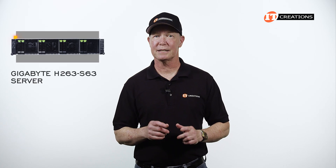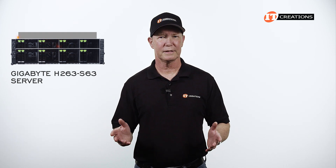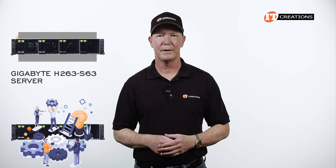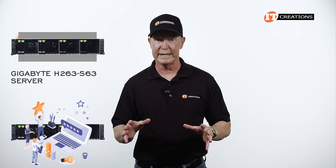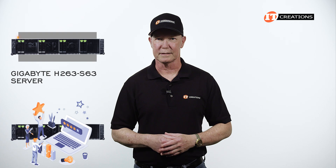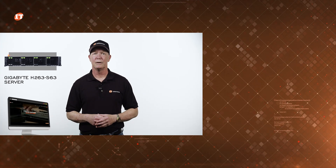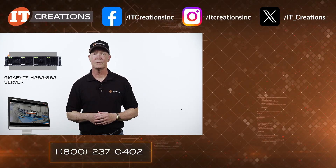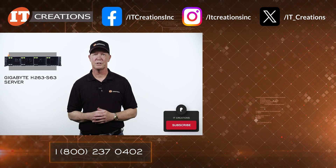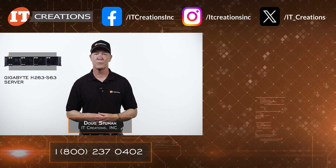I hope you enjoyed this look at the Gigabyte H263-S63 server, offering up to four dual-socket server nodes in its 2U chassis. I always marvel at the engineering that goes into these tightly compact units, and then you have to think of the software that makes it all function as a cohesive unit — impressive to say the least. If you are looking for one of these systems or something like it, check out IT Creations, purveyors of fine servers, workstations, plus other hard-to-find parts and components. Think about subscribing to our channel — it could be good for both of us. Till next time, I'm Doug Stimwin with IT Creations. Thanks for watching.